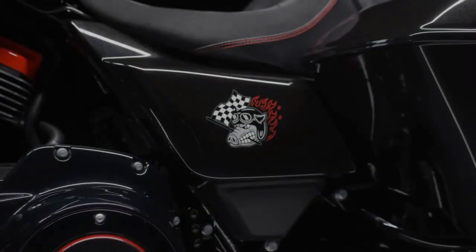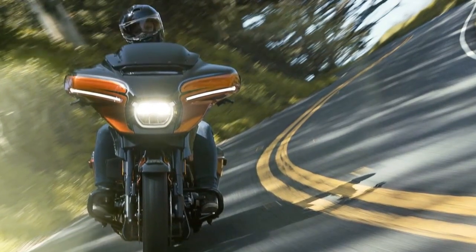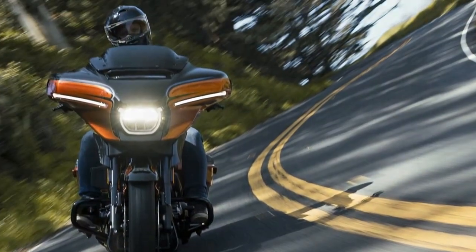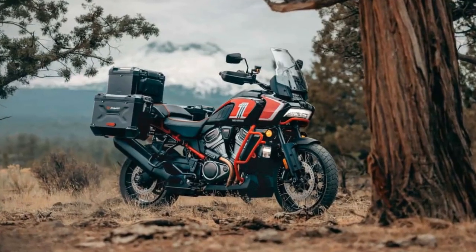Fortunately for enthusiasts of high-performance motorcycles, the transition to electric vehicles is proceeding at a slower pace compared to their four-wheeled counterparts. Inspired by King of the Baggers Racing, Harley-Davidson and other manufacturers are eager to continue riding the wave of factory hot-rod enthusiasm by crafting special-edition motorcycles that are eagerly snapped up year after year.